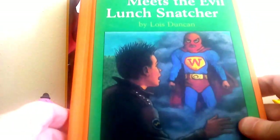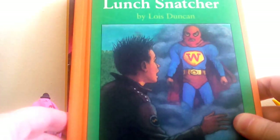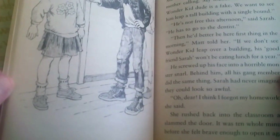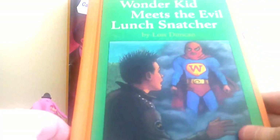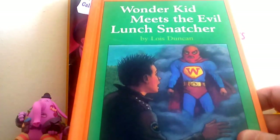This one was originally printed in 1934, but this version's text is from 1988, so I would have been six when it came out. It's called Wonder Kid Meets the Evil Lunch Snatcher — I thought it sounded like it might be kind of a funny, corny kind of book, and just cute. It'll make a good addition to my collection of Weekly Reader books. I also collect old children's books from before my time — I have some from as far back as the late 1800s, and from the 40s, 50s, and 60s. I just have a love for children's literature across all genres.